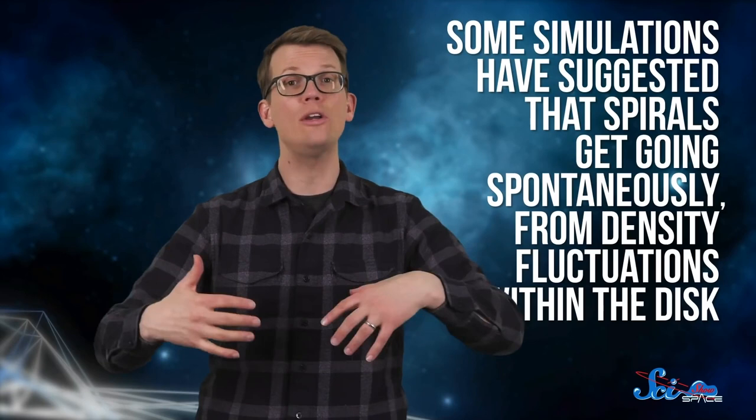Maybe the answer is simpler than we think. Some simulations have suggested that spirals get going spontaneously from density fluctuations within the disk — just like how traffic jams sometimes happen for no reason at all. Scientists will need to keep studying spiral galaxies to make sense of their mysterious swirls, and the better we understand these distant spirals, the better we can understand the galaxy we live in and how it came to be.